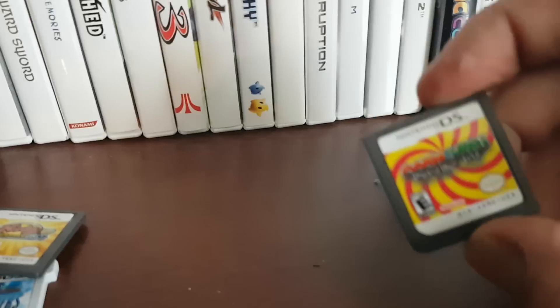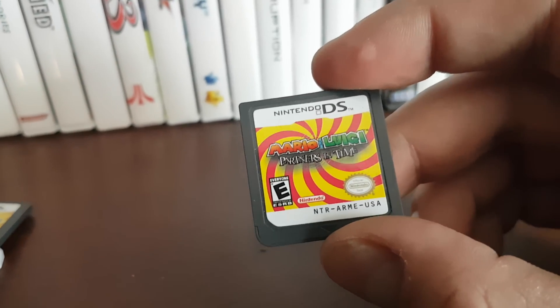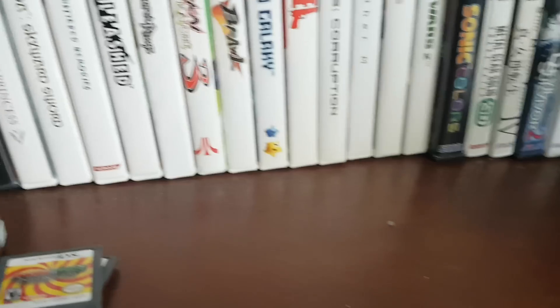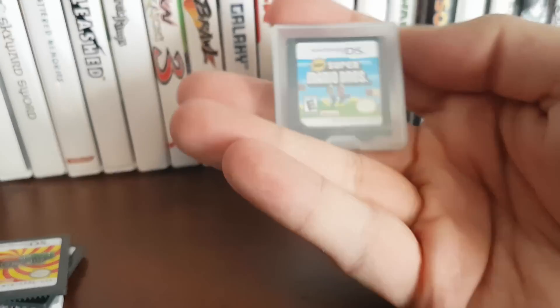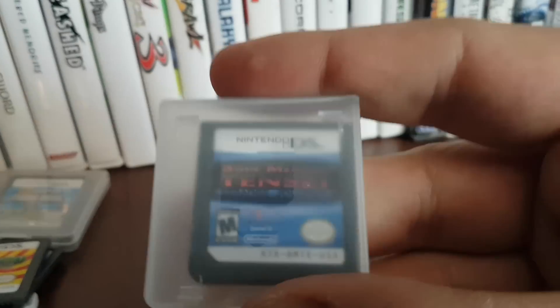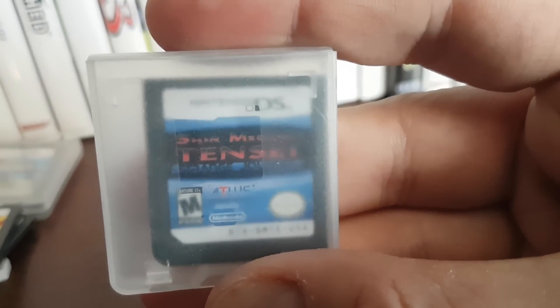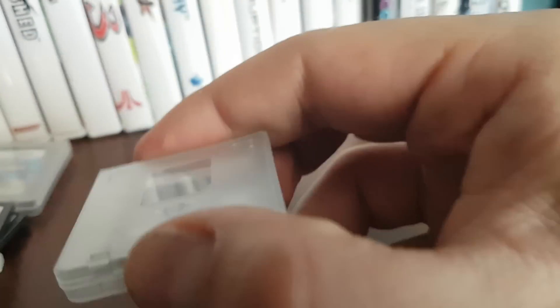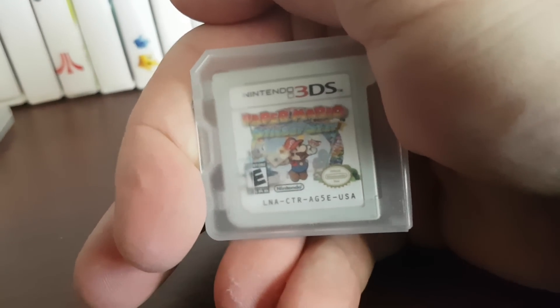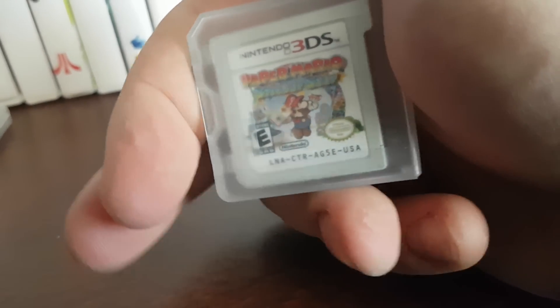Kirby Superstar Ultra — I thought it was pretty bad. Mario and Luigi Partners in Time — I like this game, but it kept glitching and crashing before I could save. New Super Mario Brothers, which I didn't like because I don't like platformers. Shin Megami Tensei Strange Journey, which I rage quit because it was too hard and there was no difficulty setting. Super Mario Sticker Star Story, which was pretty bad.